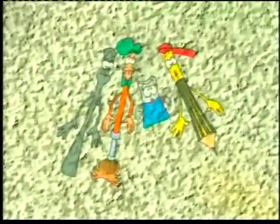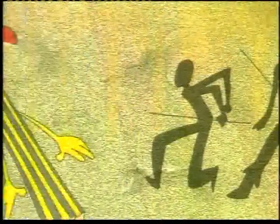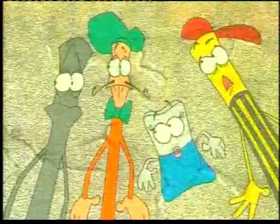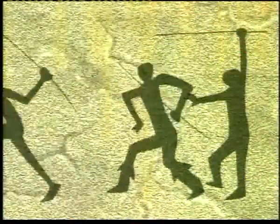They ride into an art history book and travel back to the times of the earliest works of art. As the four friends try to find a way out of the book they're trapped in, they have a series of fabulous adventures.